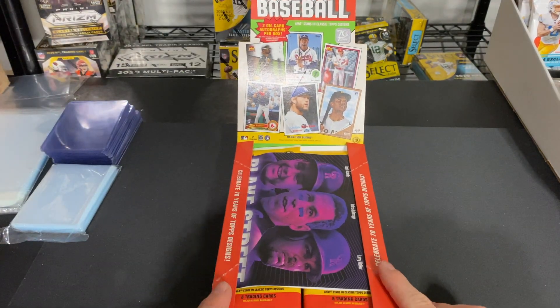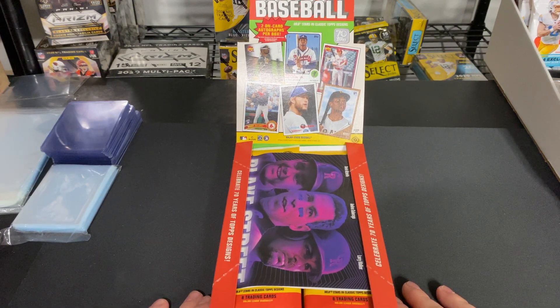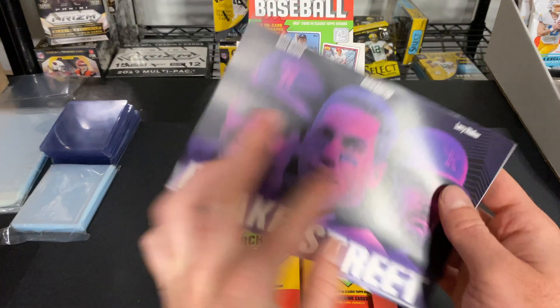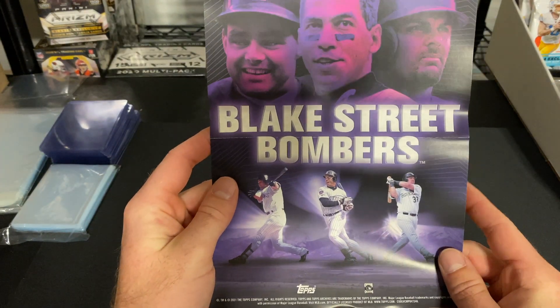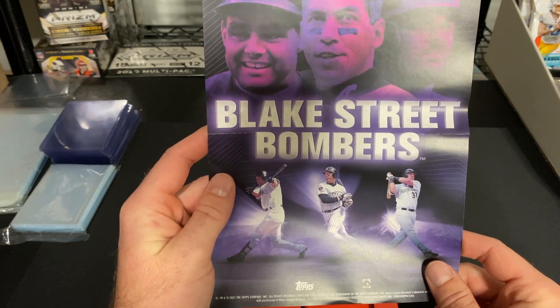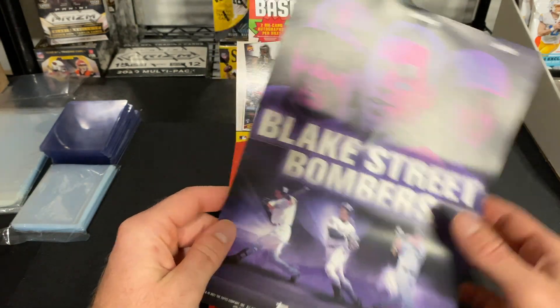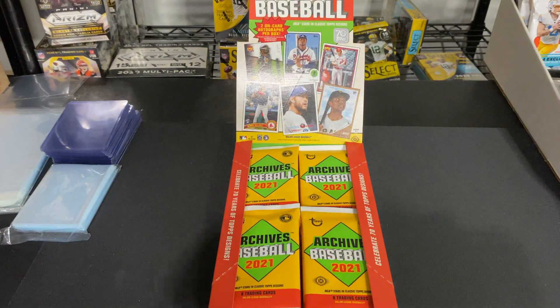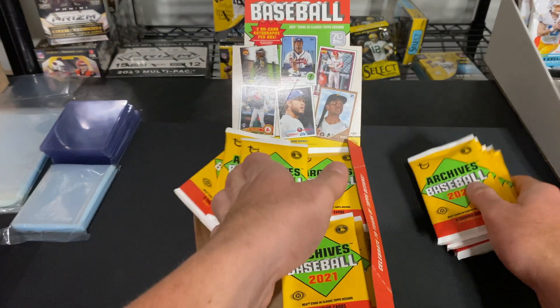We're back after a brief technical error. This table is a little flimsy so not even going to attempt to keep those up. We have a Blake Street Bombers card with Dante Bichette, Andres Galarraga, and Larry Walker from the Colorado Rockies — pretty cool right there. Let's get right into this and take these packs out.